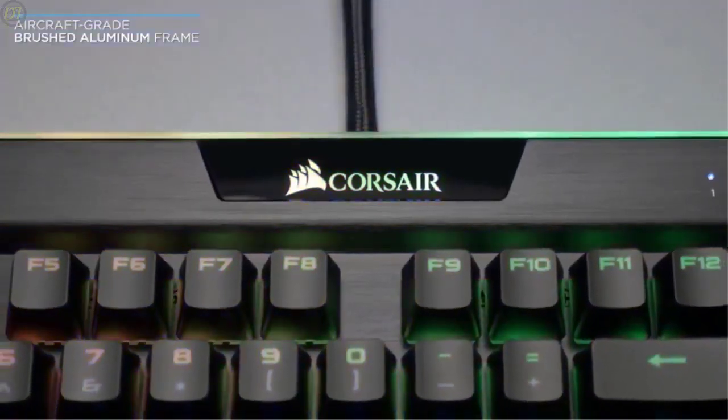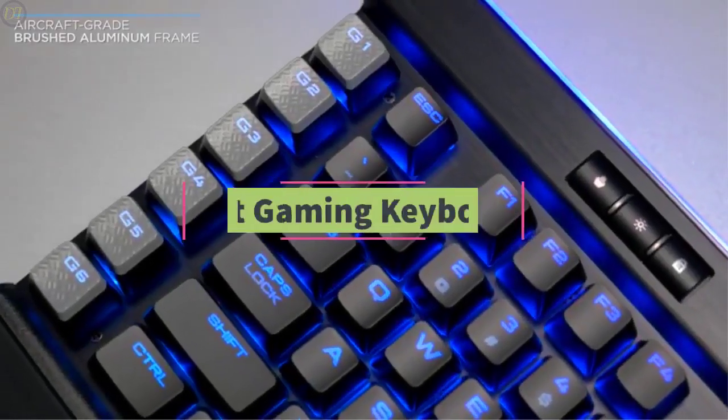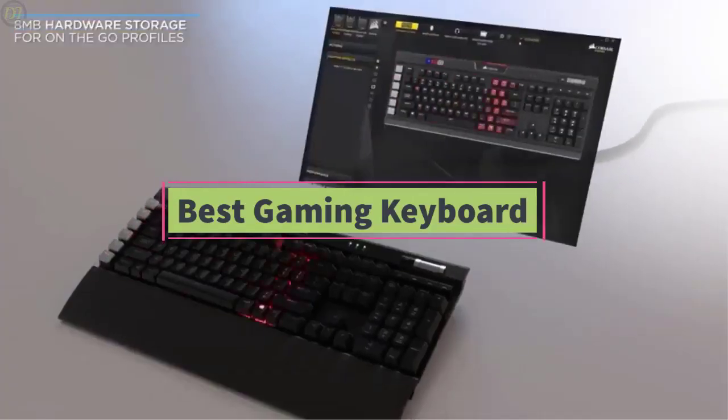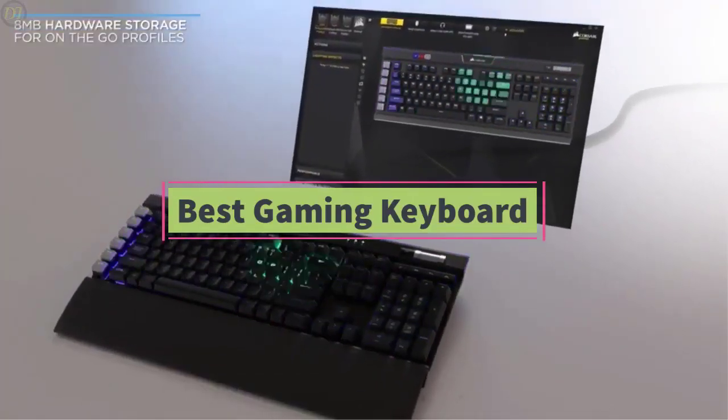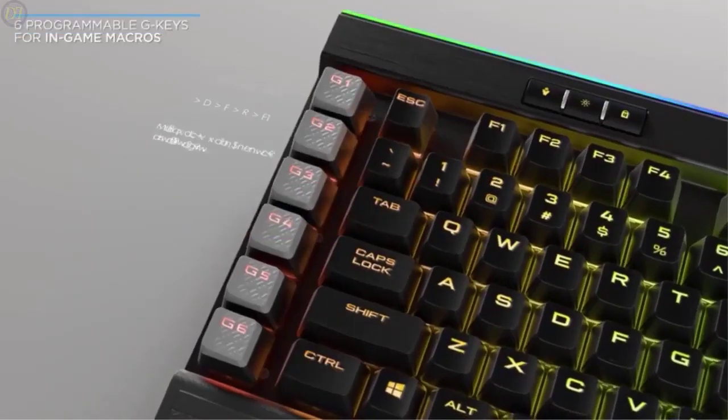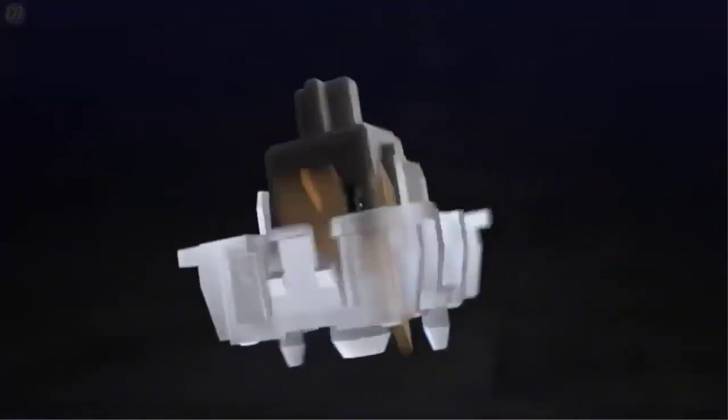Hello guys, welcome back to DailyTube channel. In today's video, we'll be comparing the 5 best gaming keyboards that are designed for different kinds of users in 2020. We will take into account quality, fit and comfort, battery life, features, and price, so you can decide which is best for you.